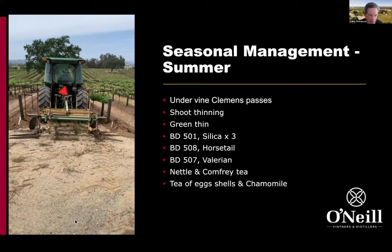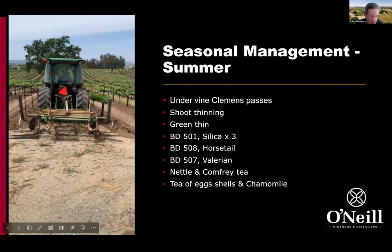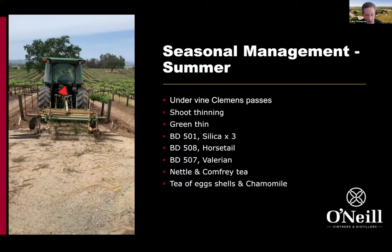This is an example of undervine cultivation using a Clemens unit working through the vineyard. Little blades lightly till under the vine to reduce weed competition, while the rest of the area maintains a permanent cover crop sward throughout the season. Under the regenerative organic framework, you can still till the undervine area. The gold standard is a no-till system, but at this stage we're still doing a small till area just underneath the vine, which still leaves about 70 to 80% of the total area under permanent cover.